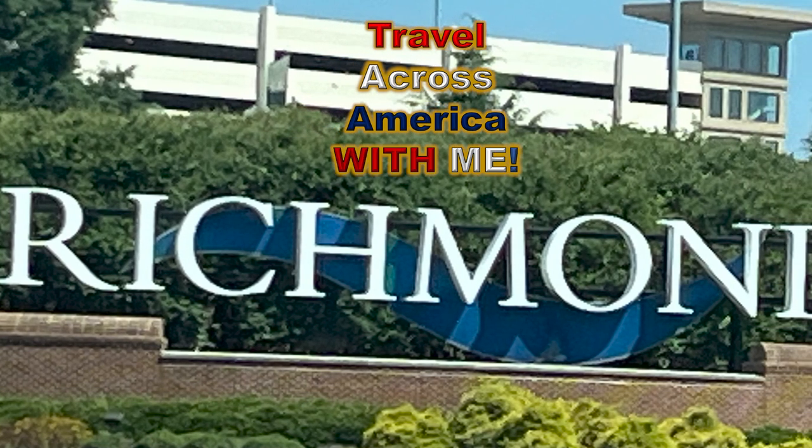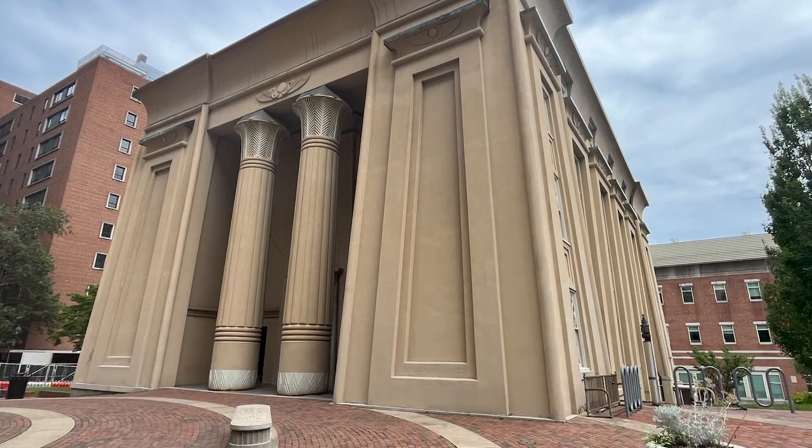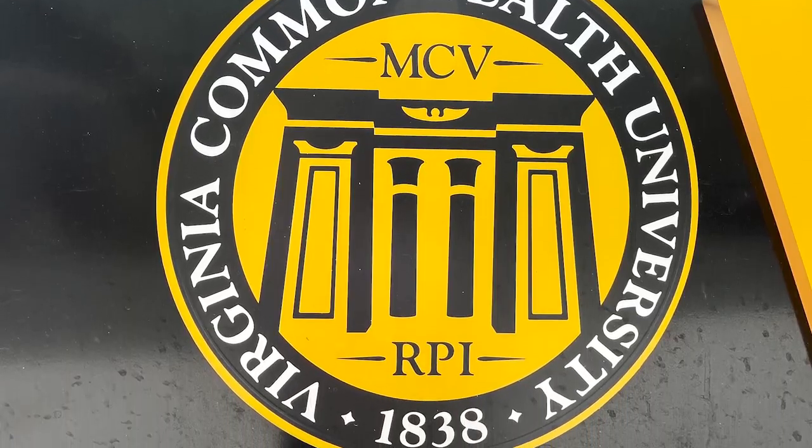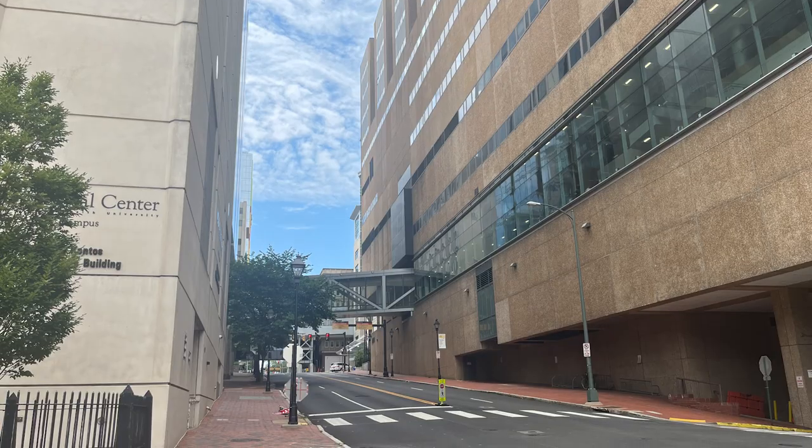Travel across America with me. We're in Richmond, Virginia. There's so much to see and do here. We're traveling throughout the South, from Birmingham to Richmond, through North Carolina, and all points in between.